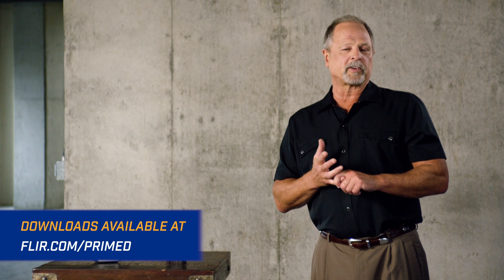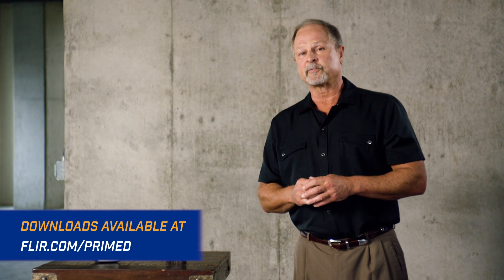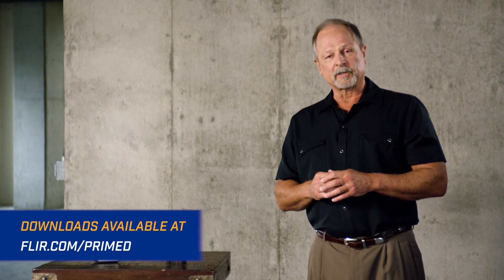Yes, rad is scary, but in reality it's very predictable and relatively easy to avoid, especially if you've primed your people with good equipment and great training. Thanks again for watching and be sure to keep coming back to FLIR.com for future episodes of FLIR Primed.